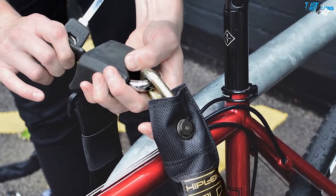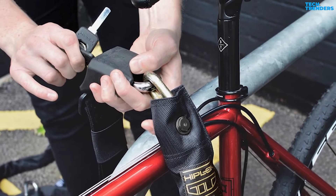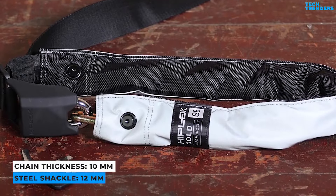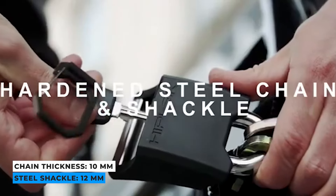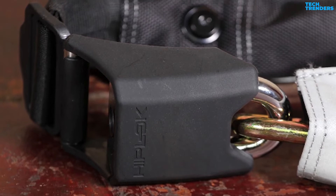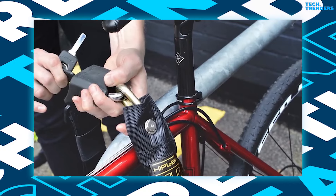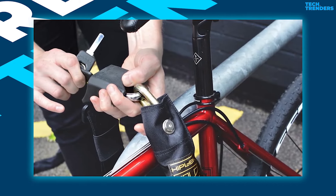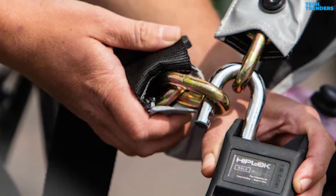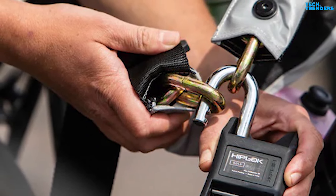They do not come with frame mounts, so you'll have to figure out where to put them while riding about. The Hiplock Gold consists of 10mm hardened steel chain links and a padlock with a 12mm hardened steel shackle. The weighty padlock is shielded by a durable plastic shell. The mechanism incorporates a pick-resistant cylinder and an anti-pull plate. Chain locks are also significantly more difficult to cut with an angle grinder than U-locks.